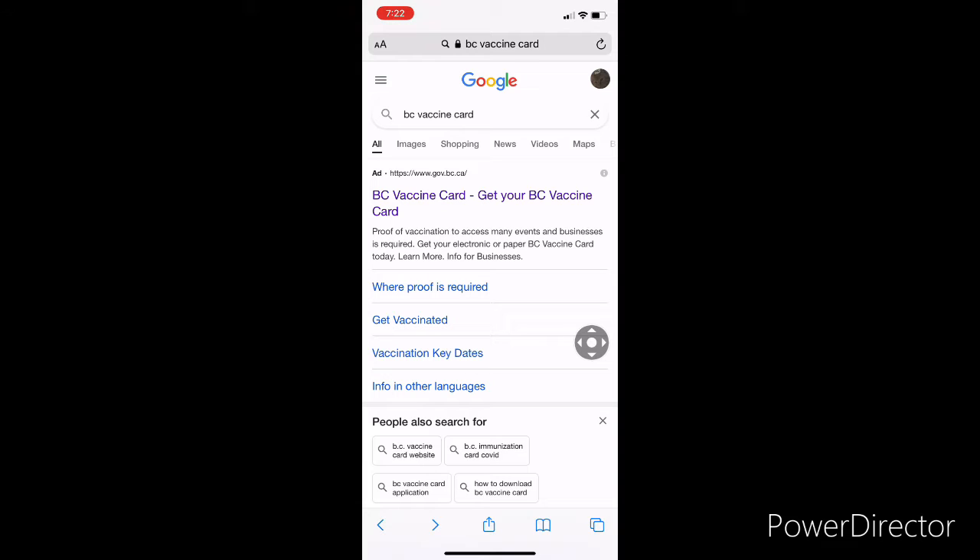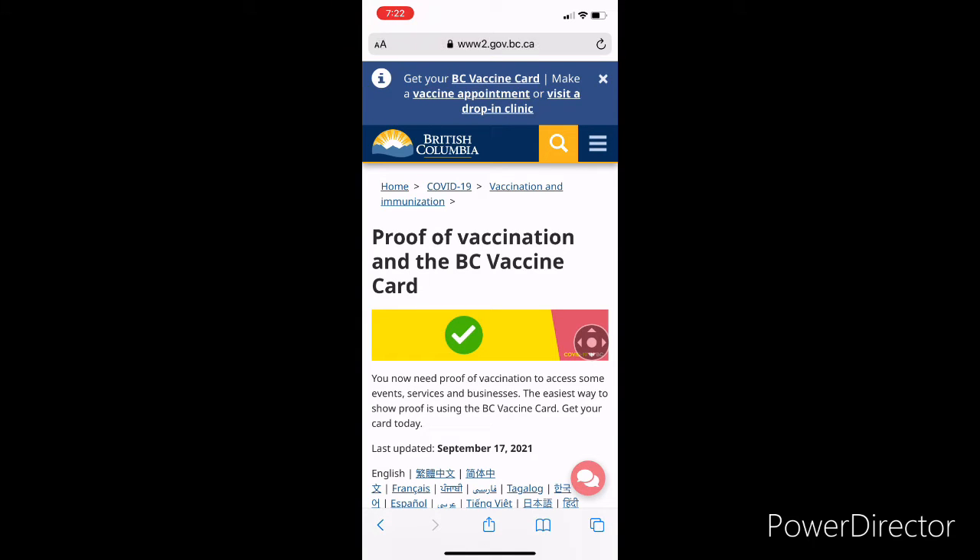To get the card, just type 'BC vaccine card' in Google search and click on the link. You will be redirected to a page that has full information about the proof of vaccination and how you can get the vaccine card.